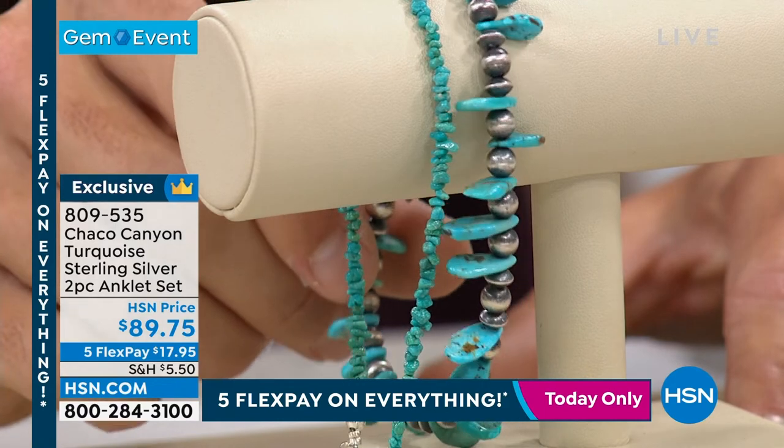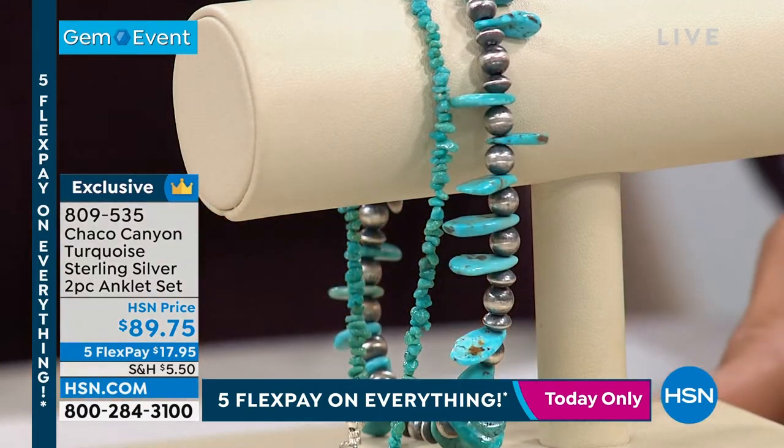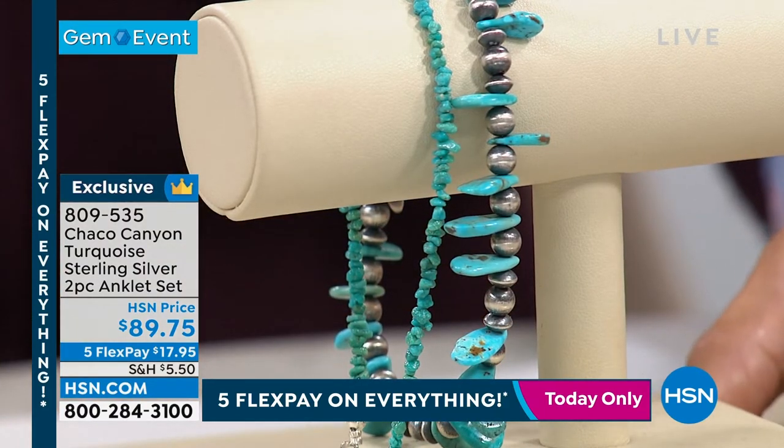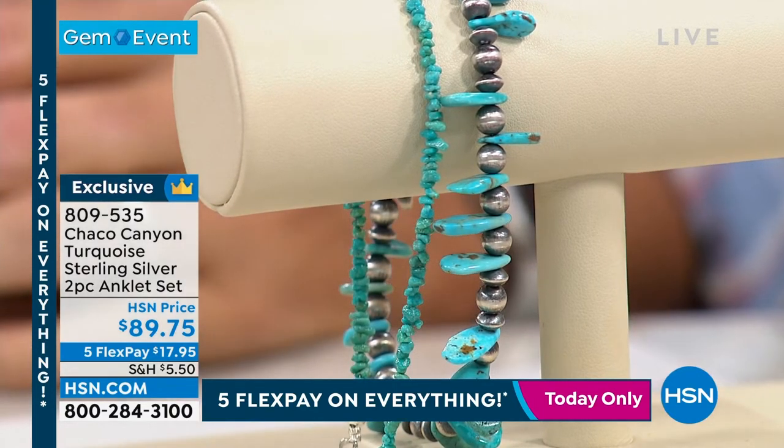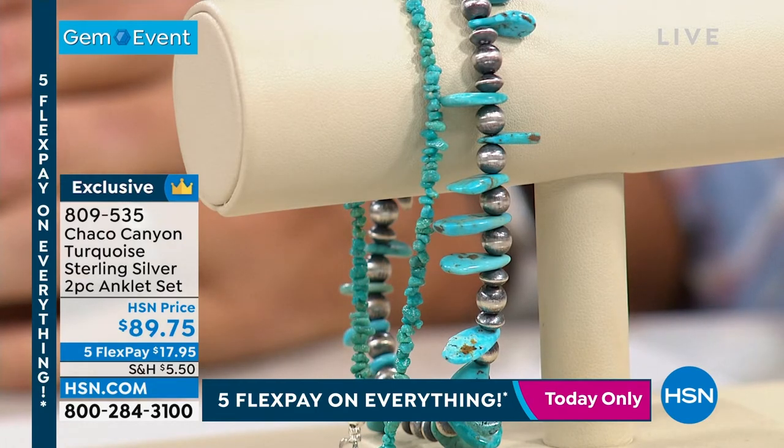She hasn't worked with us in over 10 years, but she's making a comeback and making unreal pieces each and every time. She's so talented, and it's great to see turquoise coming back — usually you see anklets in gold or silver, but to have both silver and turquoise together, it makes my heart soar.